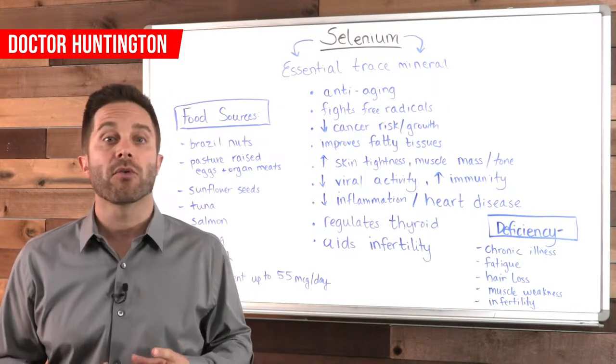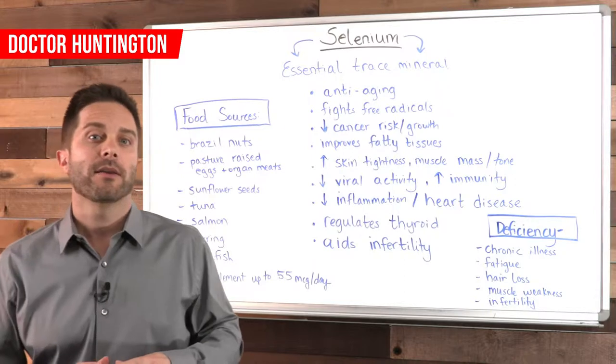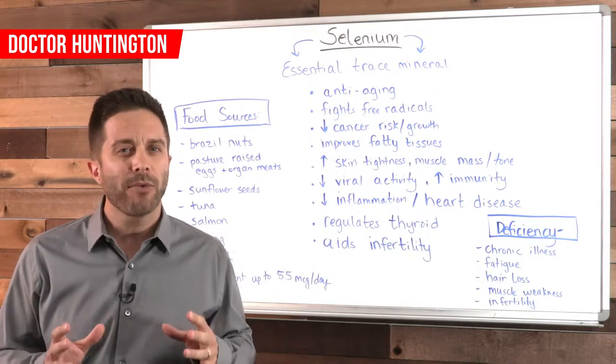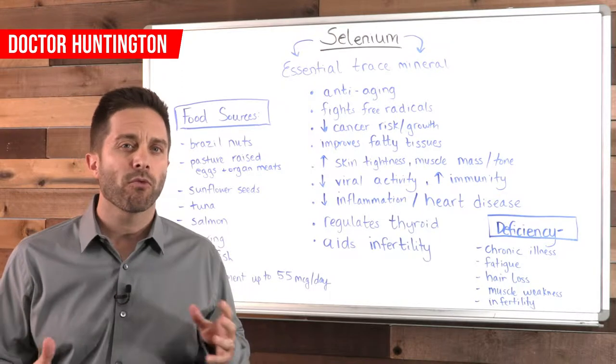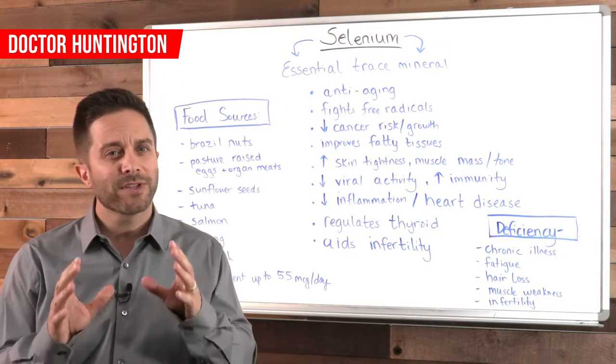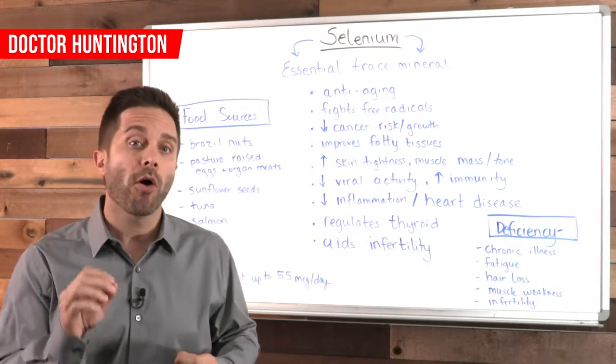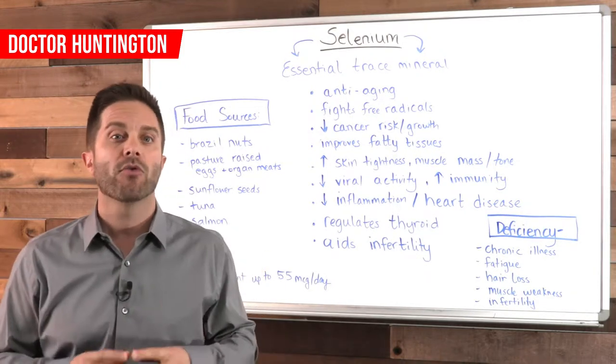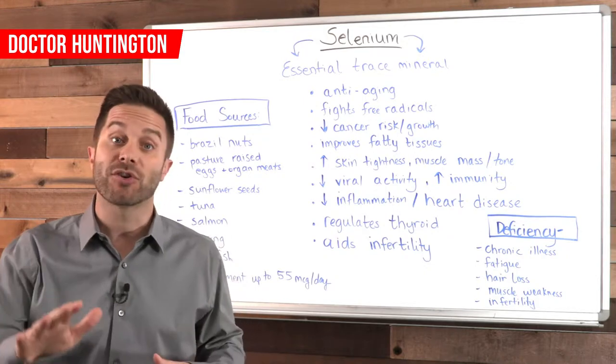You'll find selenium in certain foods, and like other minerals, selenium is also found in the soil. But the amount in the soil varies in different regions around the world. Interestingly, it's been discovered that in the parts of the world where the soil is rich in selenium, the risk of cancer in that population is actually lower.